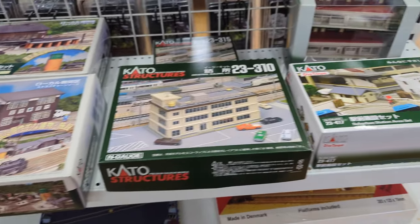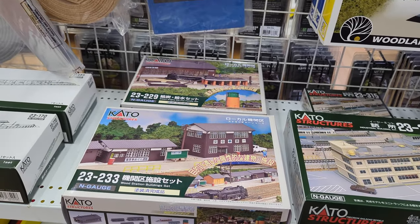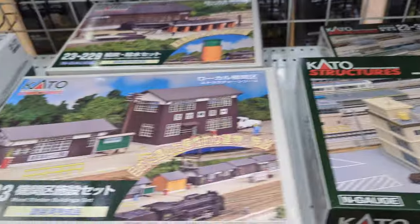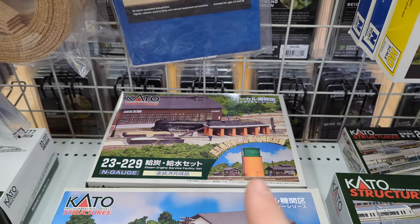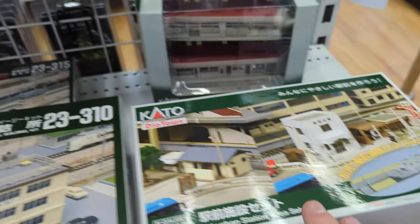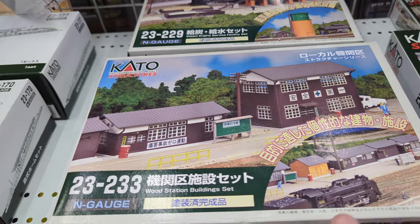We also now have a fairly decent selection of N scale buildings. These are the Kato ones, very simple to put together — just require a little bit of glue. Some of them come pre-done, like these model buildings, while others are proper kits. With this one you get a water tower and a couple of sheds. This one you get a little industrial complex.